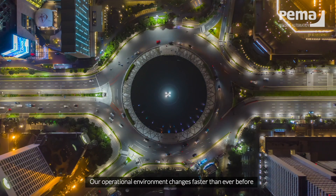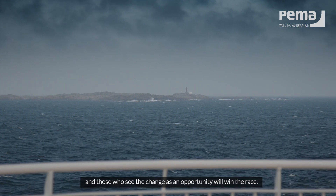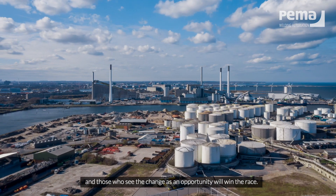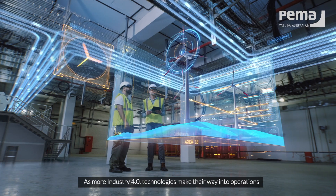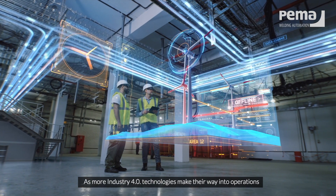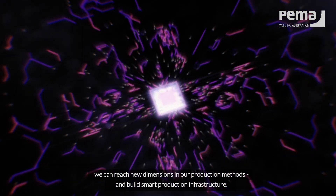Our operational environment changes faster than ever before, and those who see the change as an opportunity will win the race. As more Industry 4.0 technologies make their way into operations, we can reach new dimensions in our production methods and build smart production infrastructure.